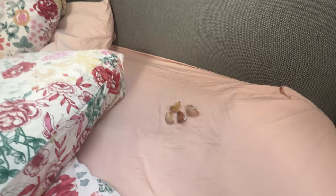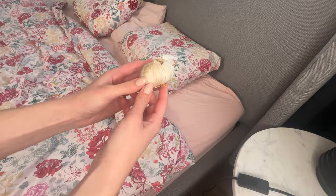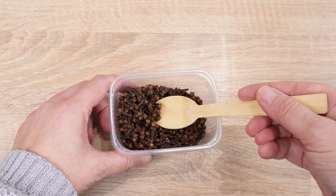My husband stopped snoring on the first night. We will be testing more to see if this method works every time. What do you think about this method? Put cloves under the bed — start using them not only in the kitchen. This spice has more uses than you think.